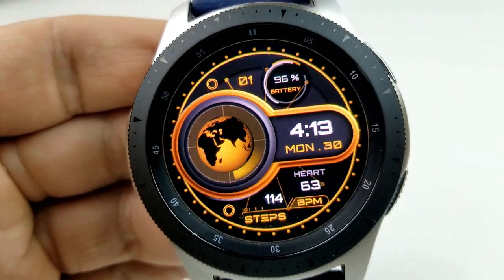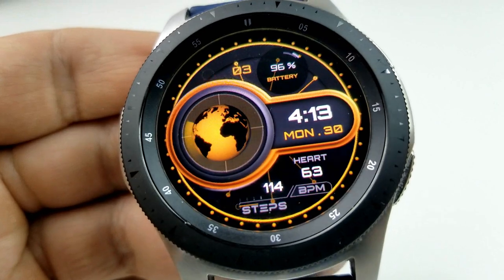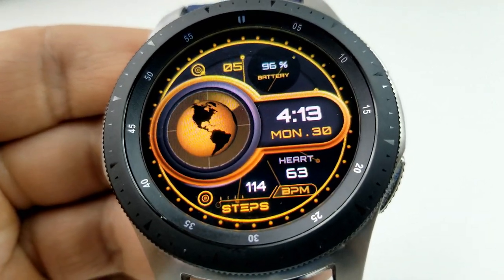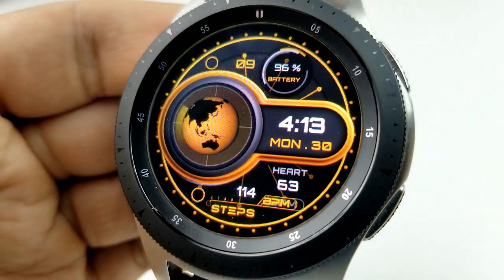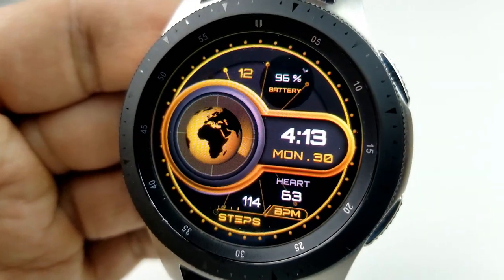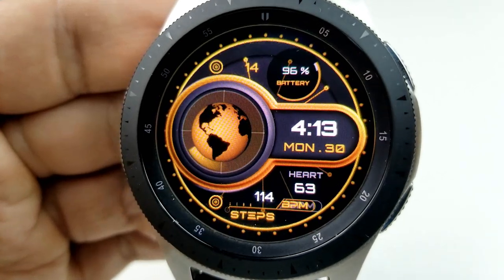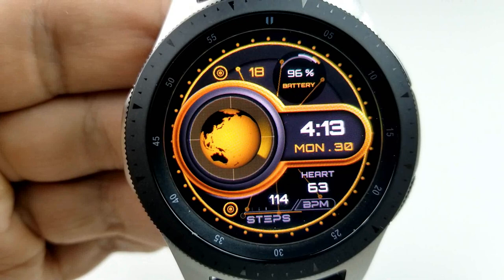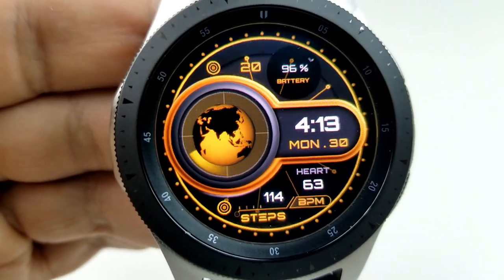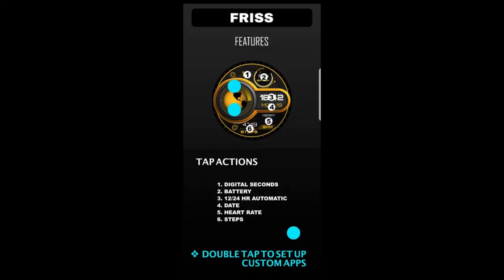For features, you have the time and date to the right, a battery remaining indicator at the top along with a seconds counter, and in the bottom area you have your last recorded heart rate as well as your total steps count. Finally, this face comes preloaded with a total of eight app shortcuts, with six of those assigned to fixed apps and the other two shortcuts being customizable.